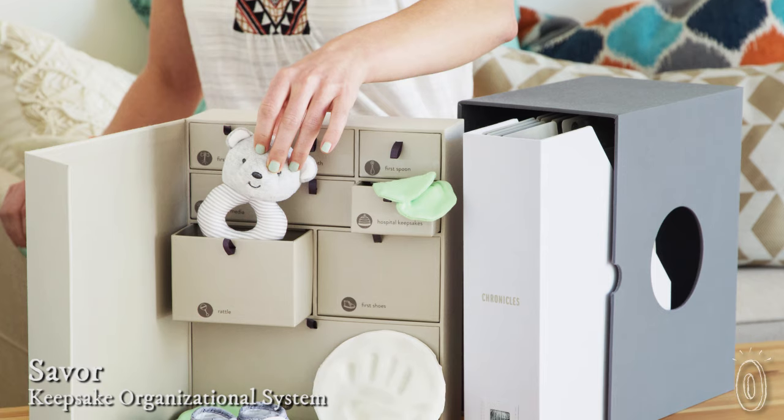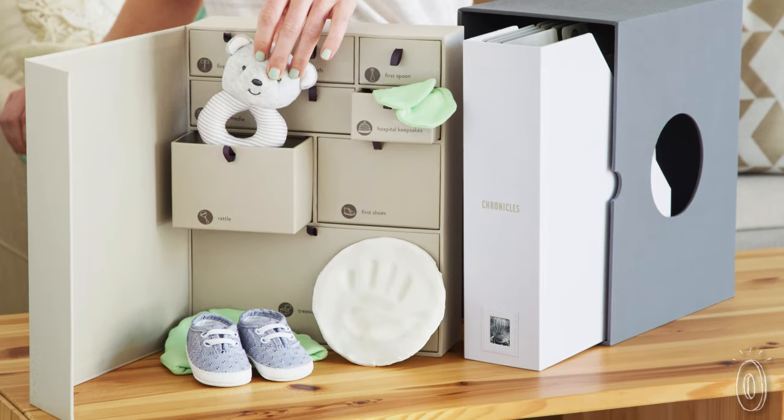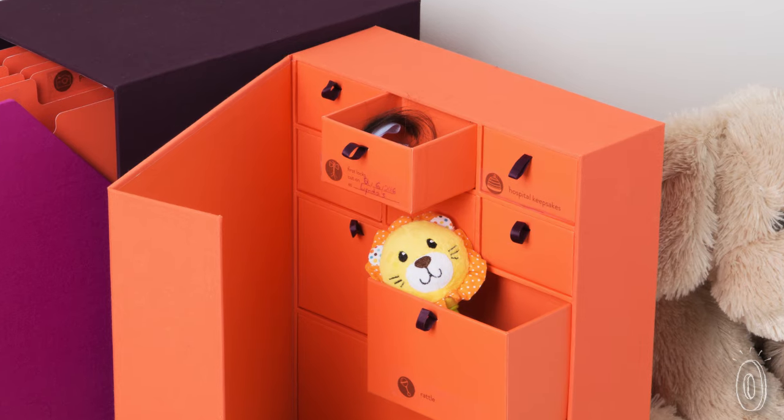When you have children you want to hold on to the memories and mementos that symbolize their life story. Saver helps you be the keeper of memories with gorgeous storage systems that treat your mementos with care and encourage you to save, file, and revisit them.